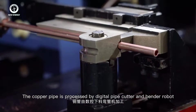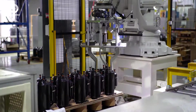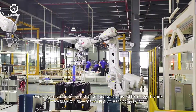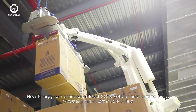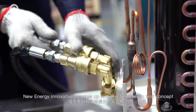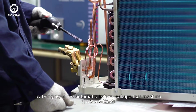By detecting, positioning, lifting, and repositioning, every compressor is installed precisely by an ABB robot arm. In mass production, New Energy can produce at least 2,000 sets of heat pumps a day.